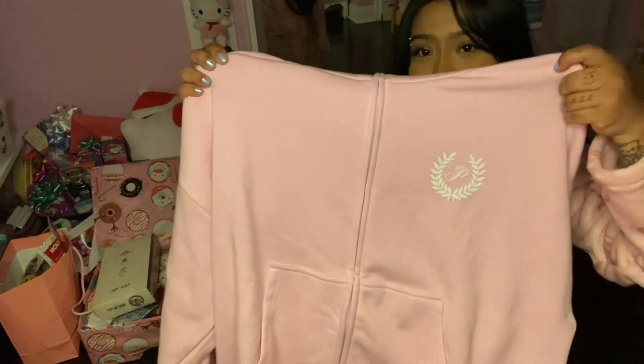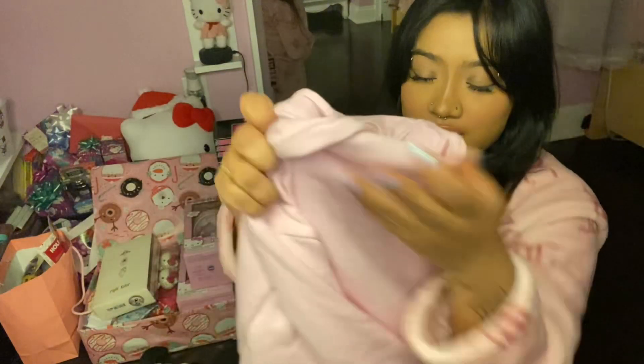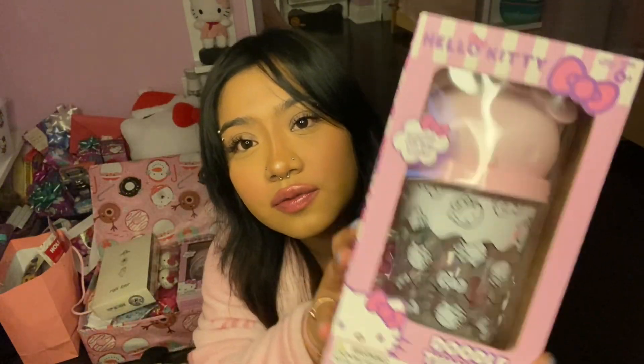And from my cousin Cindy, this really cute light pink sweater from Pink. There's the P, and here's the back — this is really cute, I love this, the color is so nice. Thank you so much to Cindy and Tia Blanca! I celebrated Christmas with my aunt and my family — we did challenges for prizes and games, and I won this Hello Kitty doodle tumbler. You could just draw on it!